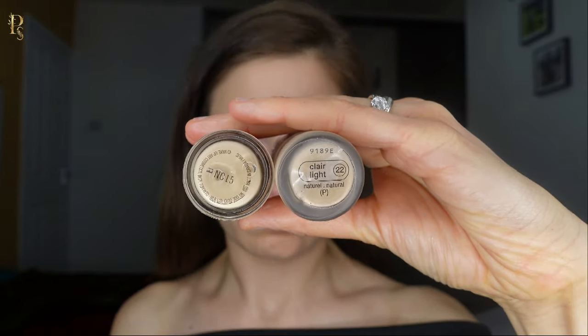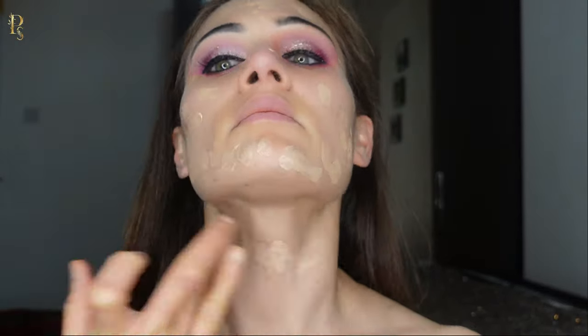Foundation is a total game changer. If the shade is off, it can ruin the whole look. So I always mix up two foundations together to get the perfect match for my skin tone.